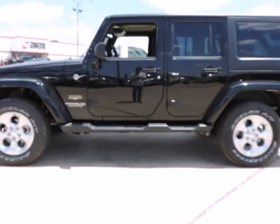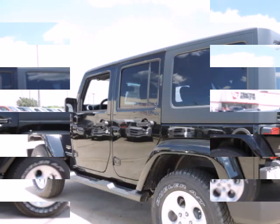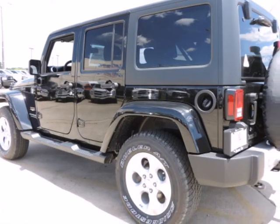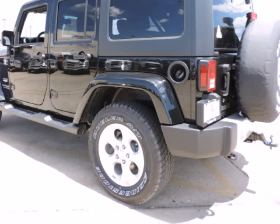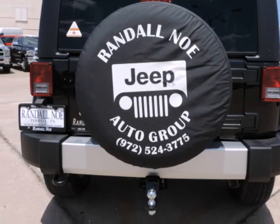Randal Noe Chrysler Dodge Jeep Ram presents this 2015 Jeep Wrangler Unlimited 4WD 4-door Sahara, represented in black. Under the hood you will find the 3.6L 6-cylinder 24V MPFI dual overhead cam coupled with the automatic transmission.